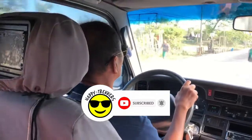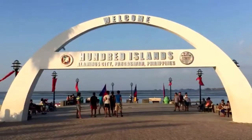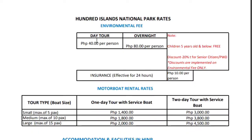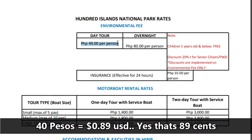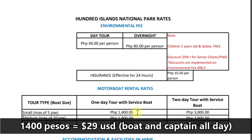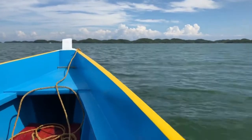We had a private driver who took us there. The 100 Islands is really beautiful, and surprisingly not very populated. There's not a lot of people who go there. They're really cheap — 40 pesos to get in, that's about 89 cents. And to rent a boat was $29, which for five people is kind of amazing.